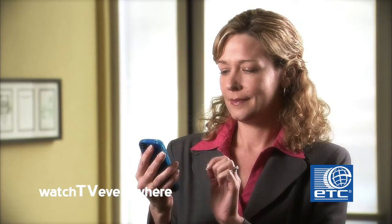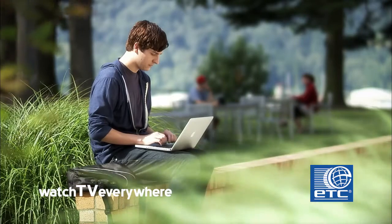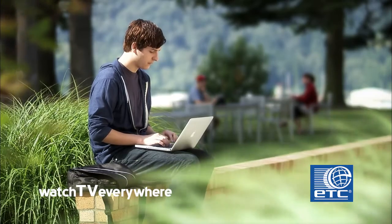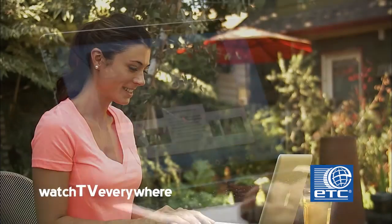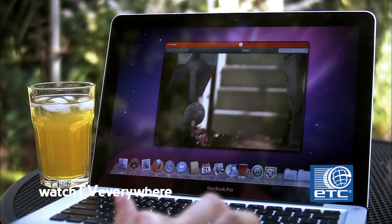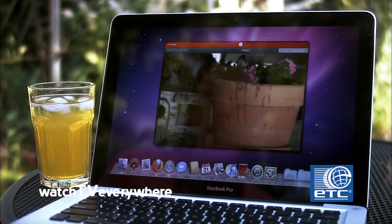Some networks also offer free apps you can download to your phone or tablet to make the viewing experience even more convenient. Or you can access live video, clips, or full episodes by surfing to the network's website. No matter how you access them, you'll find lots of great shows, clips, and movies you can watch when you want on your favorite devices.